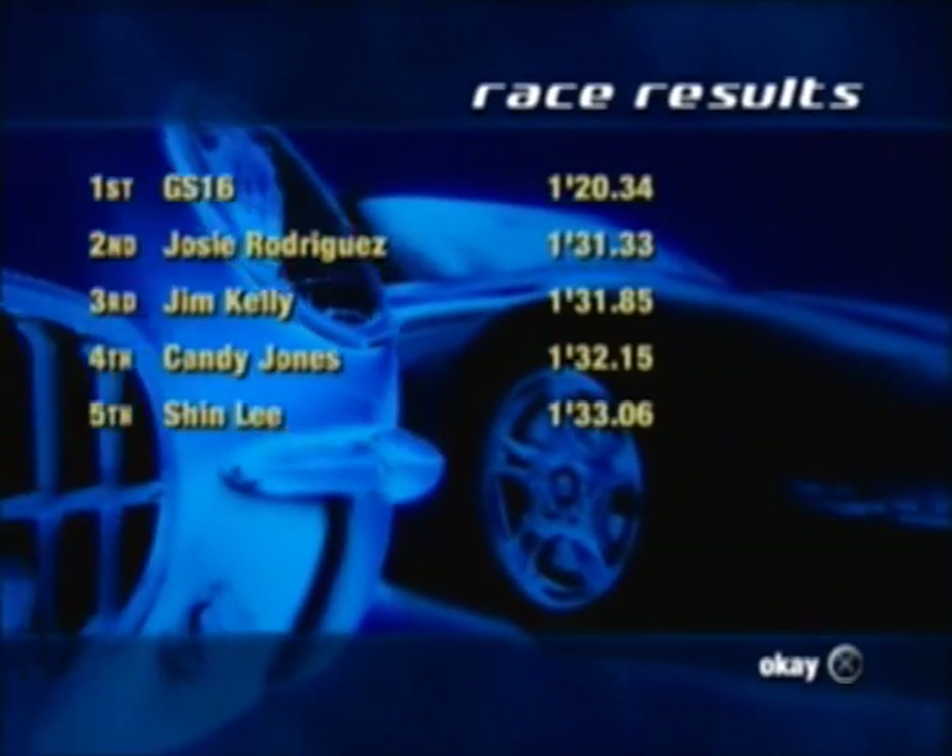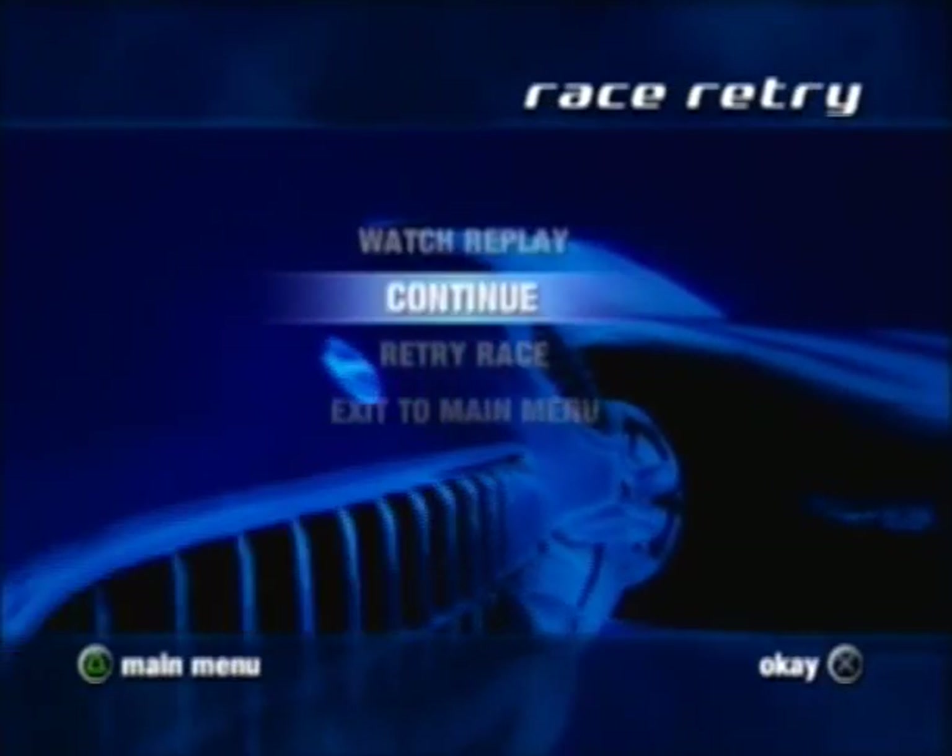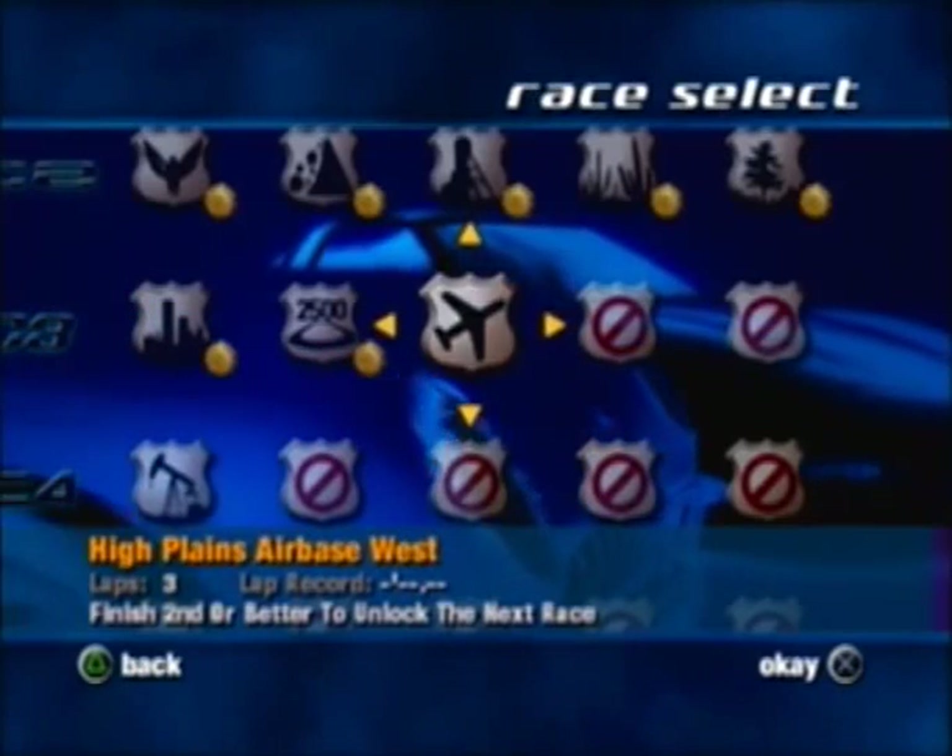The 2500 Speedway track is actually the easiest track in the game because it's just like a race track — pretty much like a shorter version of the Indianapolis Motor Speedway. Alright, let's continue on. We're going to go to Hot Plains Air Base West, and now we're starting to get to the three-lap races.